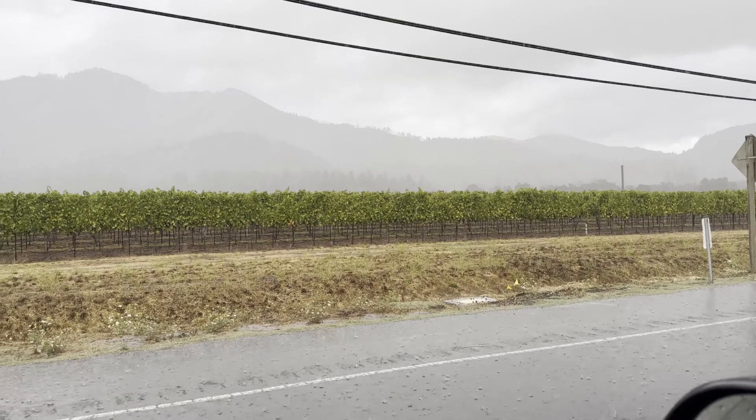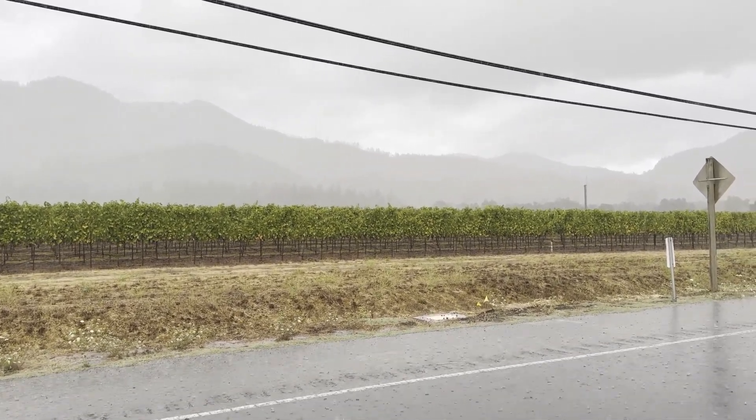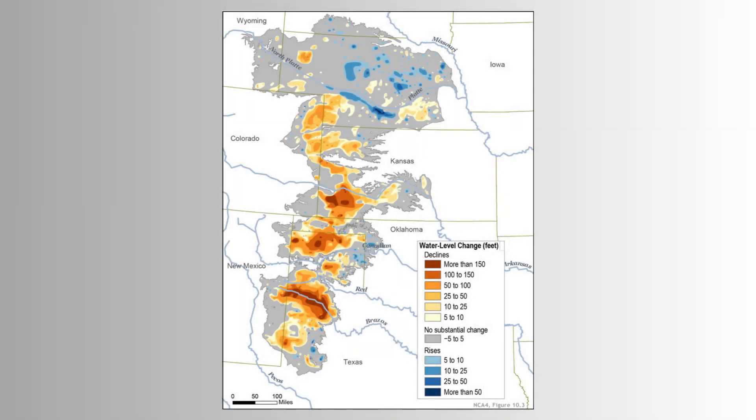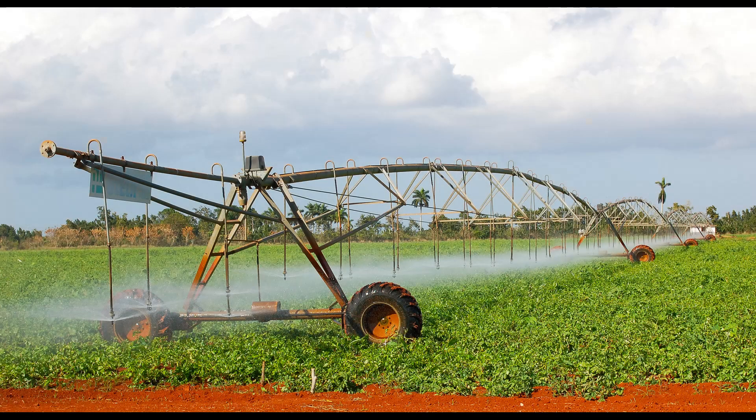As discussed earlier, aquifers can replenish themselves; however, this process is usually quite slow. This unfortunately means the Ogallala Aquifer is being depleted far quicker than it is being replenished. During the years 2013 to 2015, water levels had been reduced by roughly 3 trillion gallons. This means that at current rates, the whole aquifer could be depleted by the year 2100.